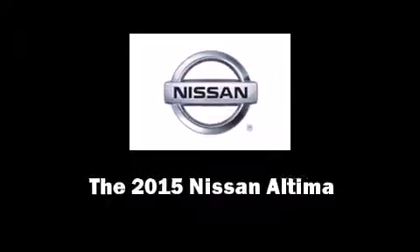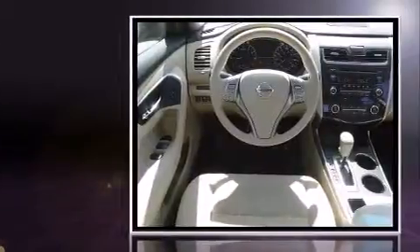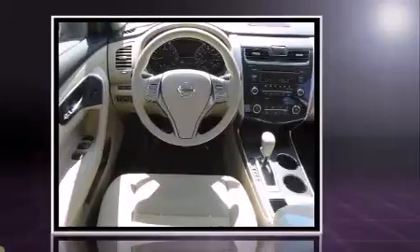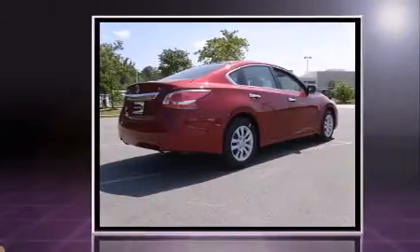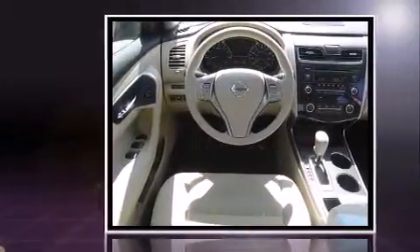Discerning drivers will appreciate the 2015 Nissan Altima. This four-door, five-passenger sedan is waiting for you to take home. Smooth gear shifts are achieved thanks to the 2.5-liter four-cylinder engine, providing a spirited yet composed ride and drive.